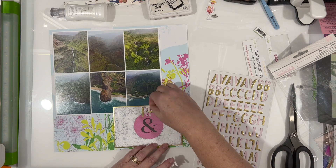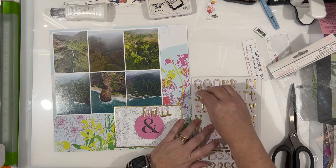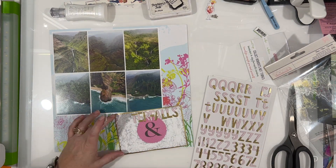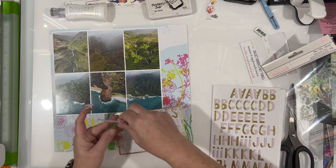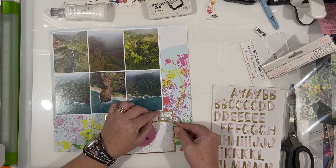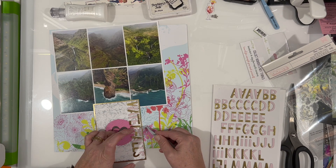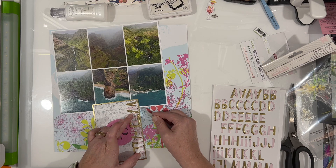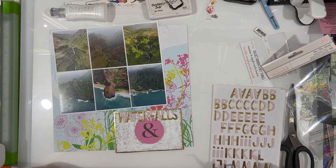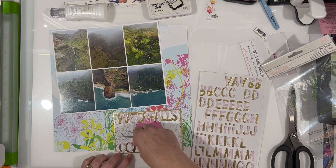My title is going to be 'Waterfalls and Coastlines' - that's basically what the photos are of. I've already scrapbooked quite a few things in this album - in fact, it's probably going to be two albums because I already have like an album full of stuff. What I'm scrapbooking now throughout most of August is going to be a lot of supporting photos of scenery and not so much of me and my husband, because I've already scrapbooked quite a few of those.